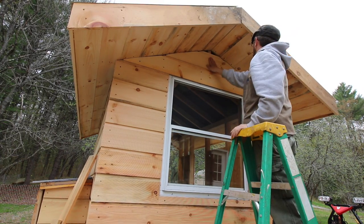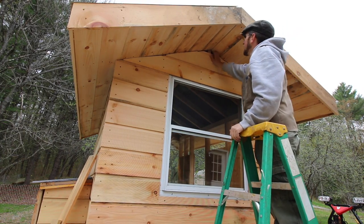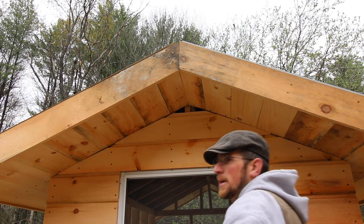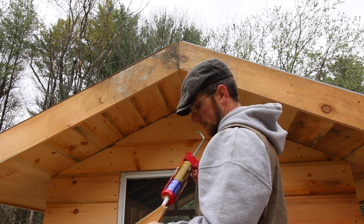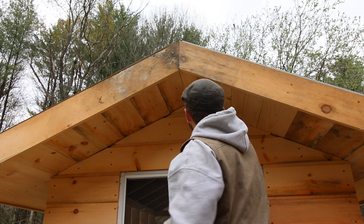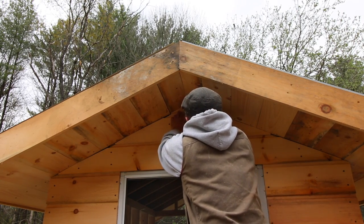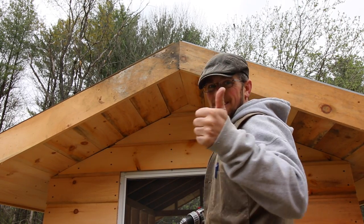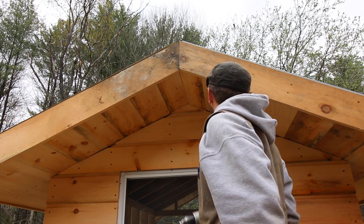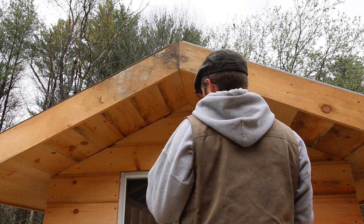There, that did it. I like it. Alright guys, last piece on this side at least. Put a little bit of glue on this and see if it fits. Nice, I'm happy with that. Looks good. Put a small little trim board up after. Looks good.